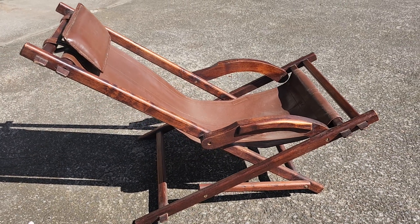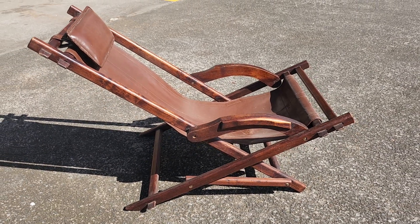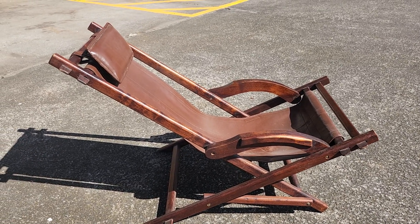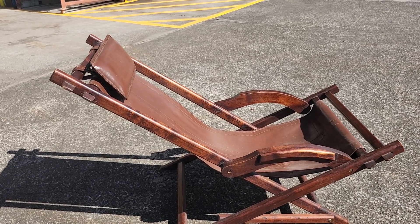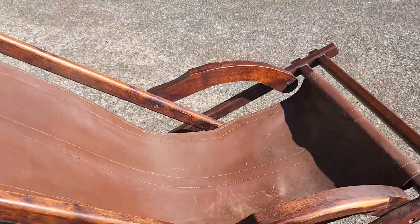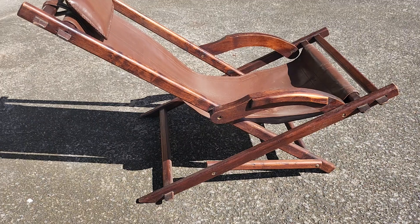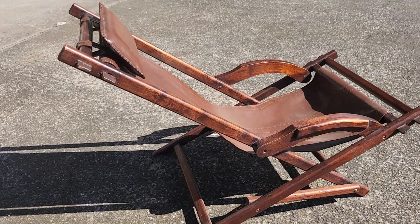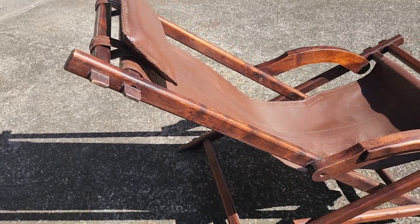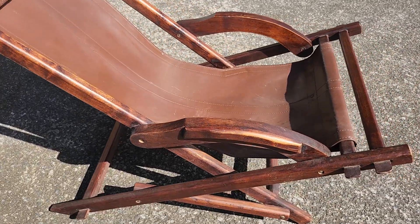Another beautiful mid-century modern piece here — this is a mid-century modern campaign chair, the sling style. It's also a type of rocking chair; you can rock back and forth. These were really popular in the late 50s, early 60s. I'm fairly certain the wood is rosewood, and it is in excellent condition.